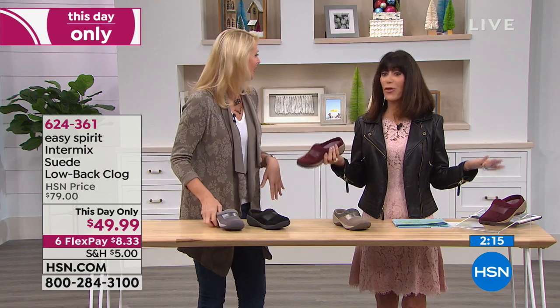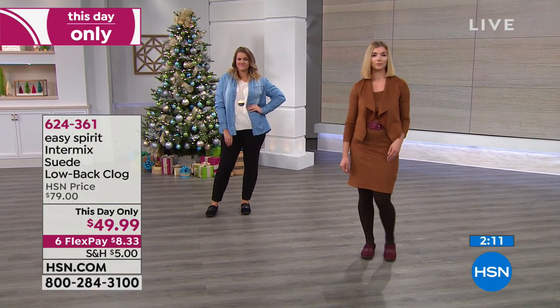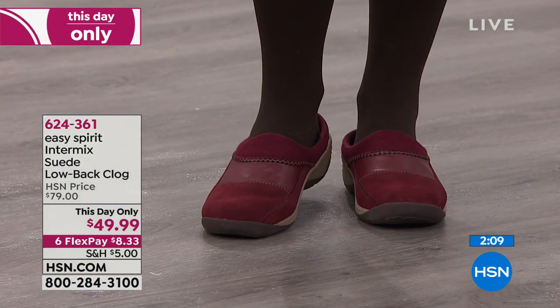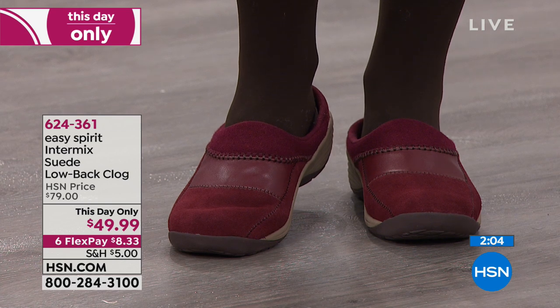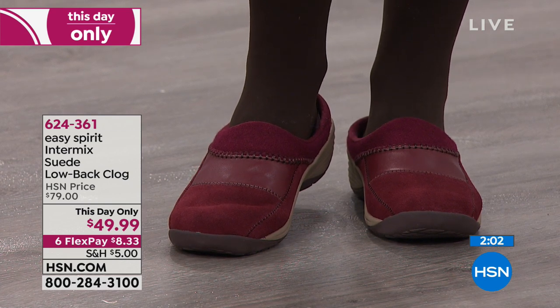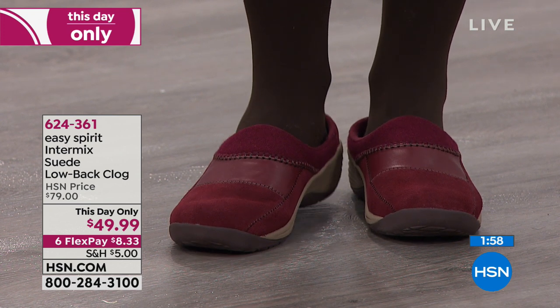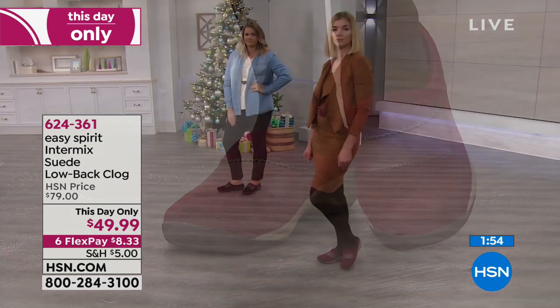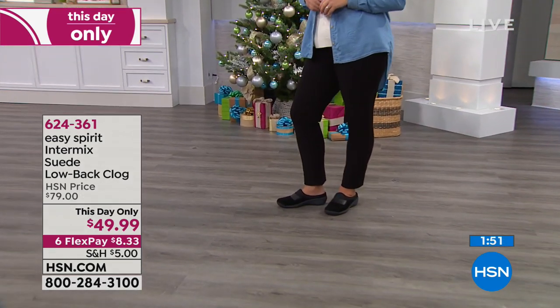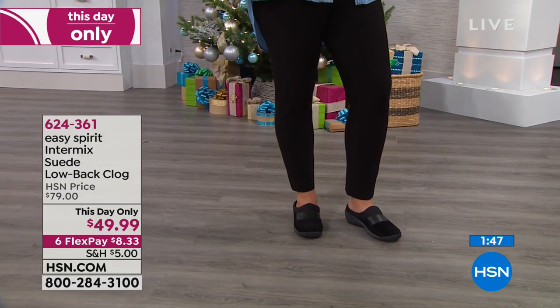Easy Spirit — 35 years, so they have it down. With any of the different shoes you're looking at, it's an opportunity to get great comfort. You might want to get one for yourself, get one for someone else. If you've thought about it and you're looking at this now, seeing $30 off and the six FlexPay payments of $8.33, I encourage you — just go to the website and buy it. Go to your phone and get it home. You have that extended return policy.